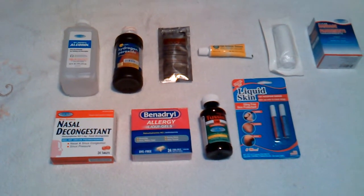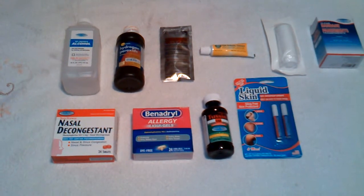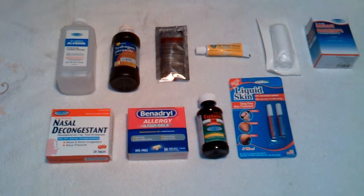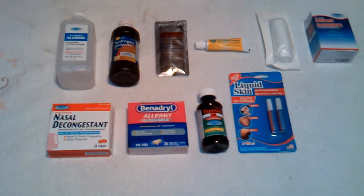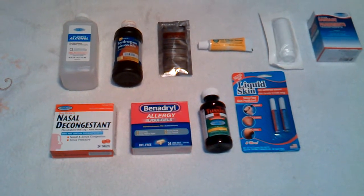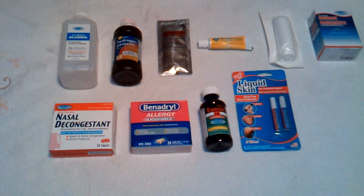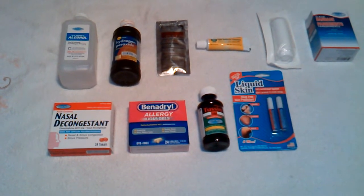You're always going to need Band-Aids, always going to need the triple antibiotic ointment, as well as the alcohol and the hydrogen peroxide. You might not need the liquid skin all the time, but it does help. Same thing with the cough medicine and the allergy medications. And also what I didn't put here on this display is ibuprofen — you're always going to need ibuprofen for whatever reason, it always comes in handy.